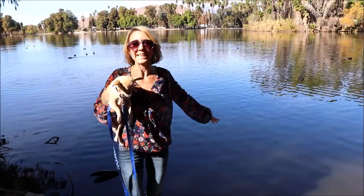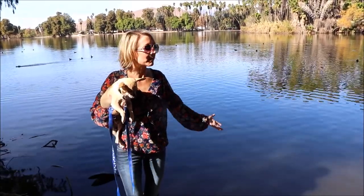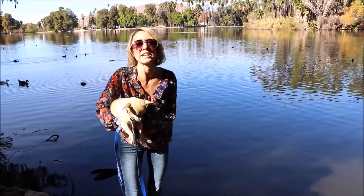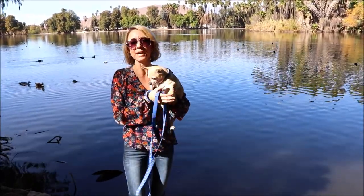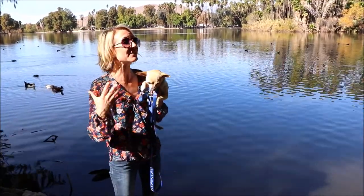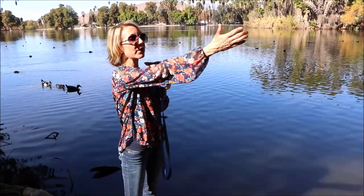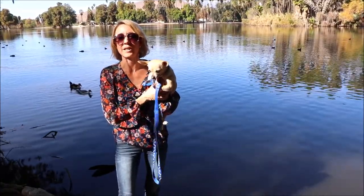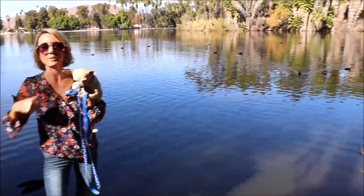This beautiful lake is called Lake Evans. People can come here and fish — we actually have someone right over here fishing now. We've seen a couple of people since we got here, but it has lots of ducks. It's so beautiful and it is huge. It goes all the way to the other side of the park under the bridge that we were standing on when we did the opening of this video. Let's go see what else we can find.